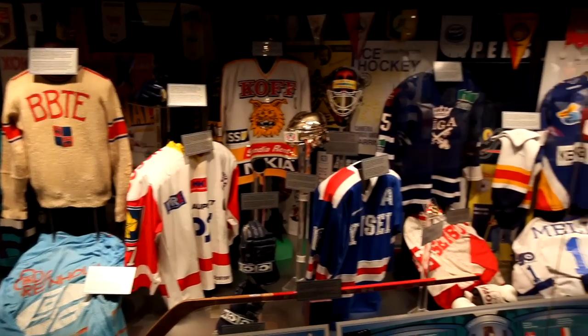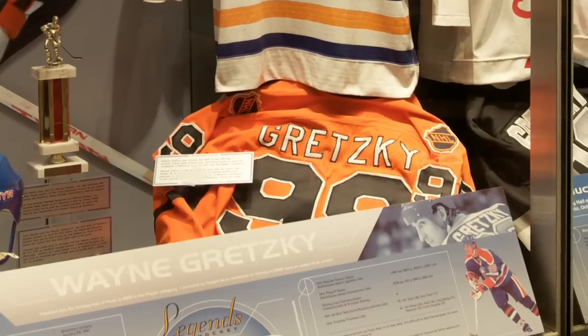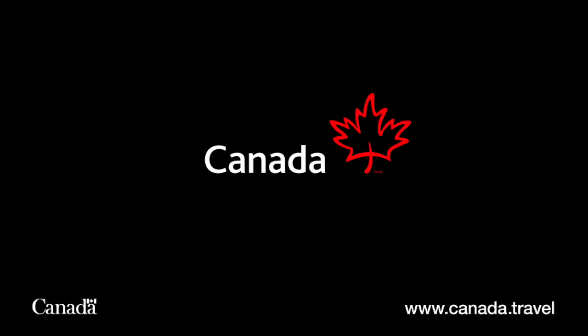One of my favorite artifacts is actually a mistake — it's Wayne Gretzky's jersey from the first time he wore it with the Rangers. Someone in the Rangers spelled his name wrong, and he had to wear it because there was no other jersey available. So for the first period, he was skating around with his name spelled incorrectly on the back of his jersey.